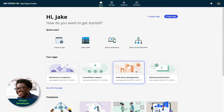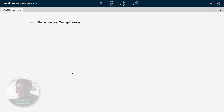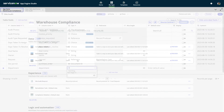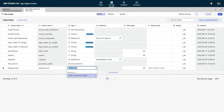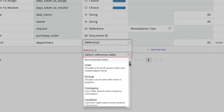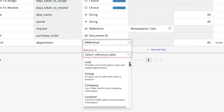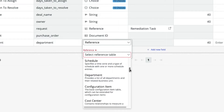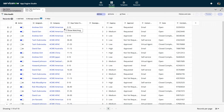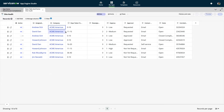Jake recently built an app that automates aspects of his company's warehouse compliance management process, which involves a variety of interdependent data models. Using preferred reference tables, he's able to easily build custom data models that take advantage of his company's most commonly referenced data. He can also switch to the spreadsheet view and use the new show matching option to work with his data in an effortless fashion.